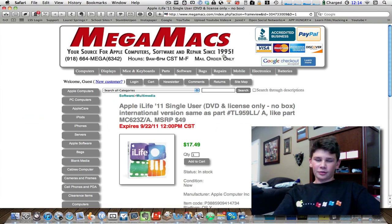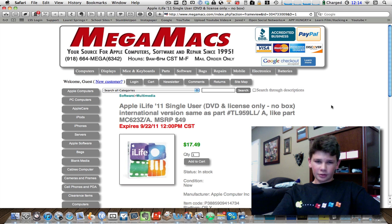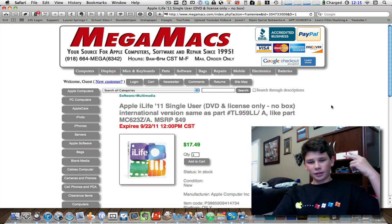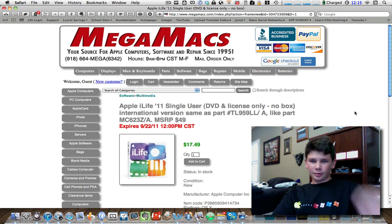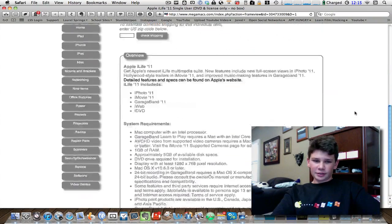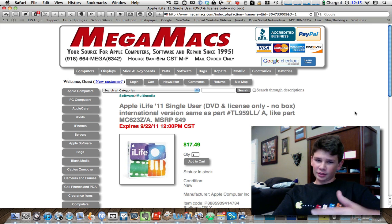Next we have Apple iLife 11 for $18. Not $50 — $18. And you're getting all four: iPhoto 11, GarageBand 11, iMovie 11, iWeb 11 — you're getting all this for $18. You've also got iDVD in there. I'm definitely going to be getting this because I only have iMovie 11, and I will be saving myself lots of money by doing this.